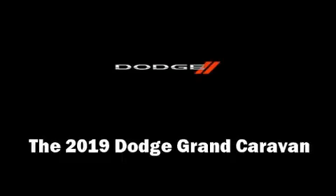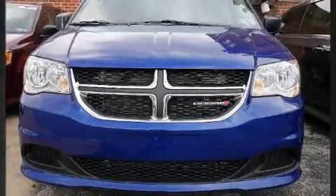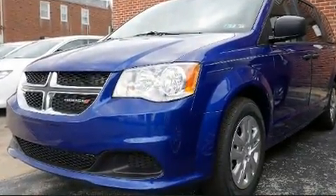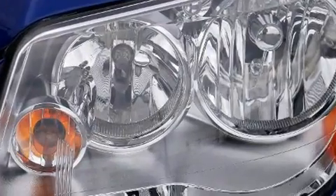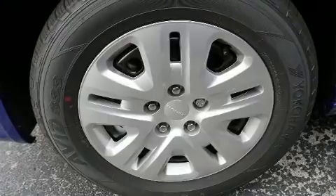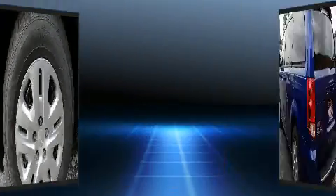Get excited about the 2019 Dodge Grand Caravan. This seven-passenger van leads among competitors in its segment. It features a front-wheel-drive platform, an automatic transmission, and a refined six-cylinder engine. Dodge infused the interior with top-shelf amenities.